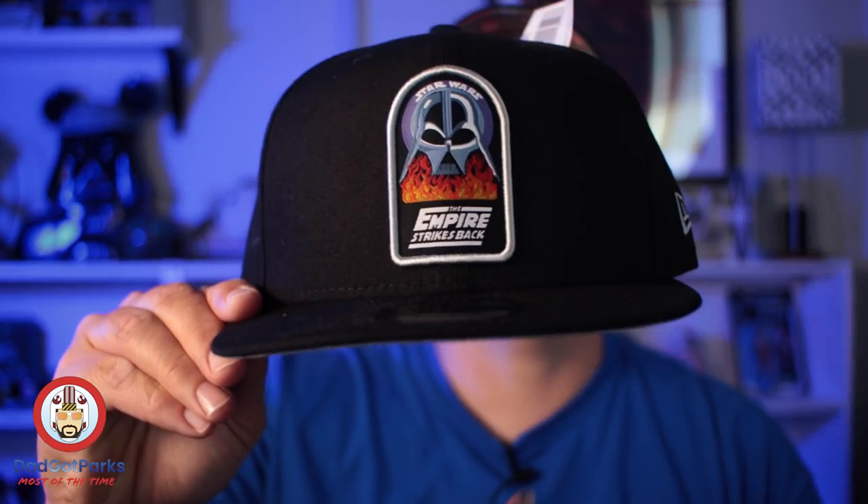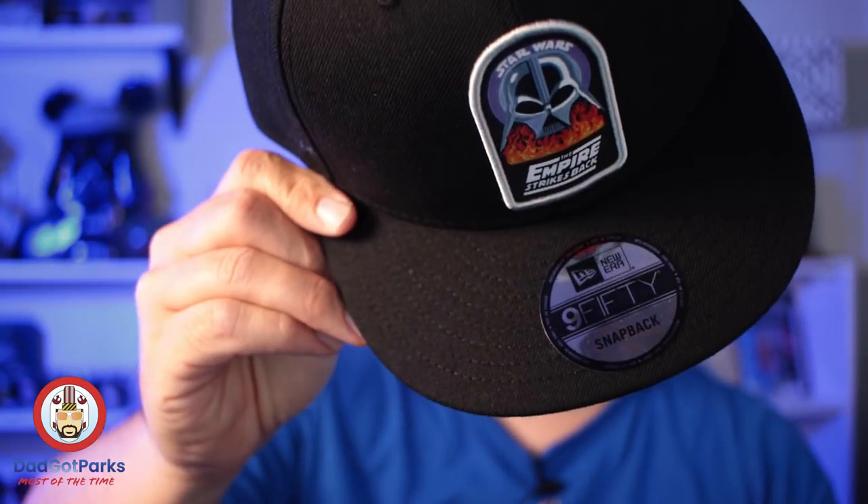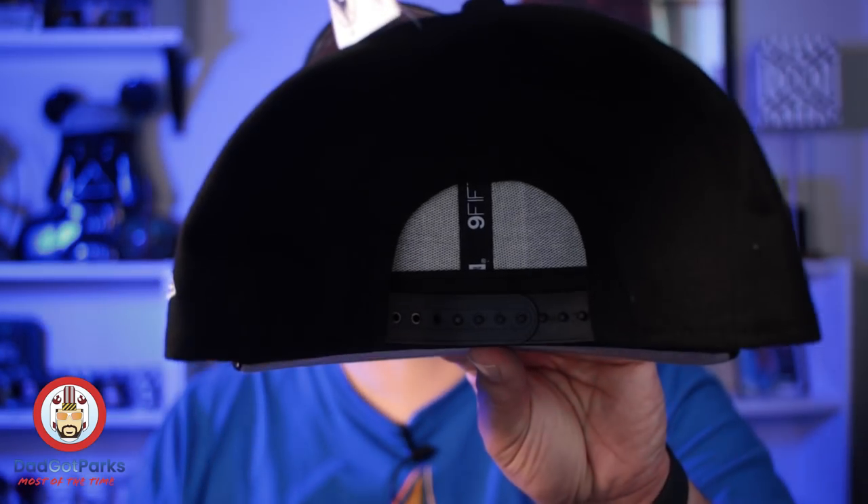These are snapback hats — nine-fifty style. Empire Strikes Back, and these were $3.99. This is a $35 hat. That's an insane deal. These are good hats.